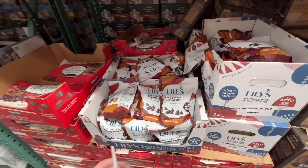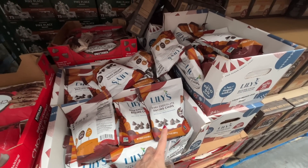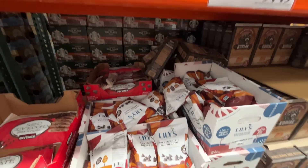Over here are Lily's dark chocolate baking chips — no sugar added, that's why people like them. On sale right now for $9.50. They know what I came for today!